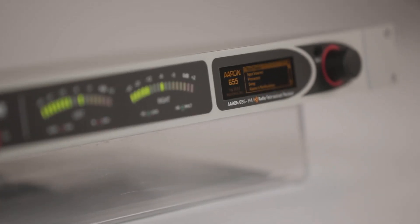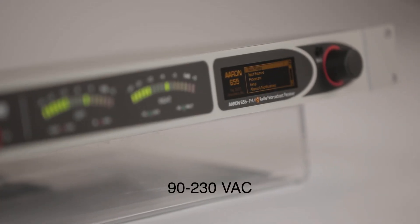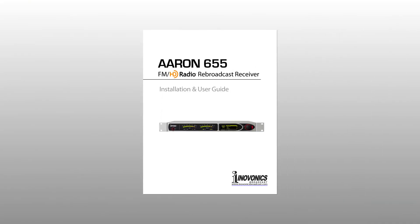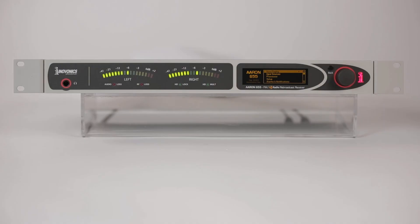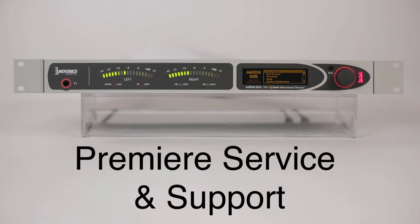The ARIN 655 is compatible with worldwide radio broadcast standards and operates on 90 to 230 volts AC. It comes complete with a printed installation user guide to get you up and running quickly and provide in-depth knowledge of the product. Like all InnoVonix products, it is backed by a 3-year factory warranty and premier after-sales service. Contact your InnoVonix dealer for more information.